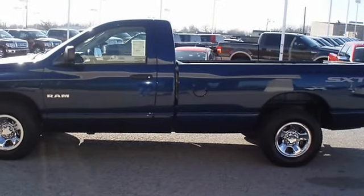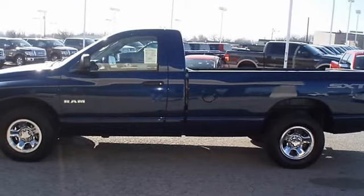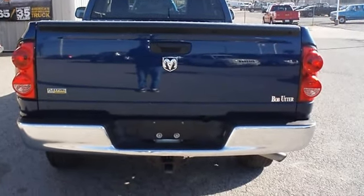With just 28,047 miles, this truck is barely broken in. 100% AutoCheck guaranteed. Very clean interior.